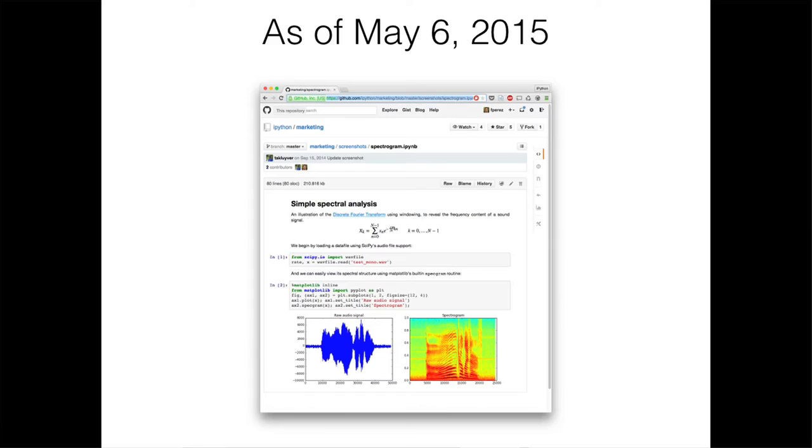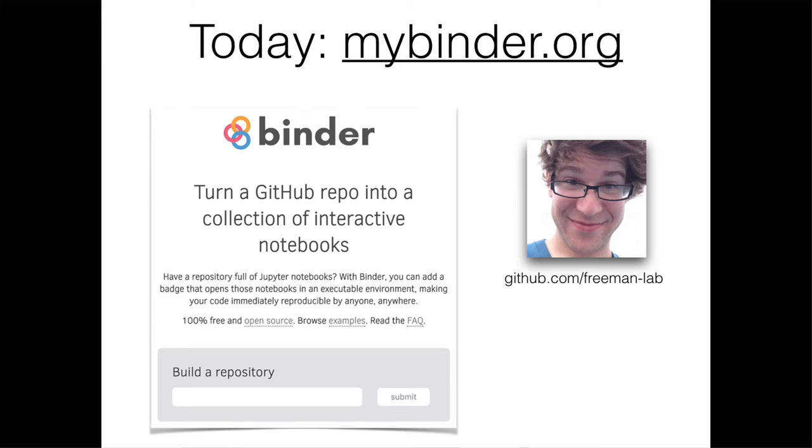You can also view groups of notebooks with a really neat tool called Binder. Jeremy Freeman, a neuroscientist at Janelia Research Campus in Virginia, built Binder — a way to share with someone the entire interactive computational environment for your project. You can go to mybinder.org to check it out. Enter a GitHub repo URL that contains Jupyter Notebooks and click submit to start the build. All files in your repo will be included.